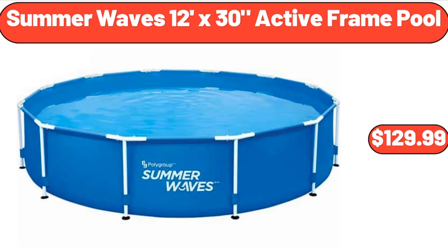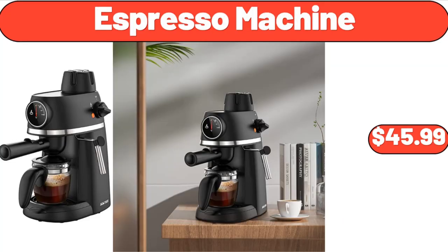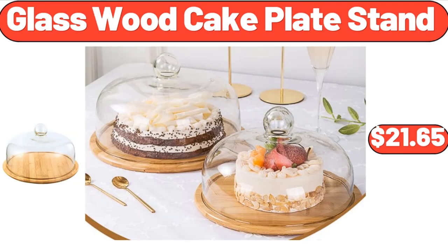Summer Waves 12-foot X-30 Active Frame Pool, $129.99. Sunday Shop Vanilla or Mint Mini Ice Cream Cookie Sandwiches, $4.45. Espresso Machine, $45.99. Glass Wood Cake Plate Stand, $21.99.